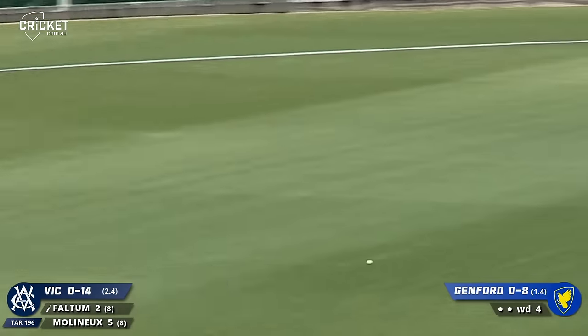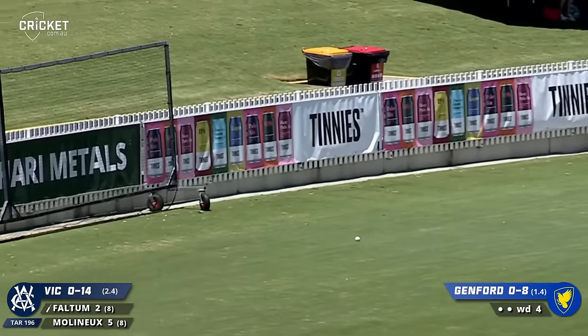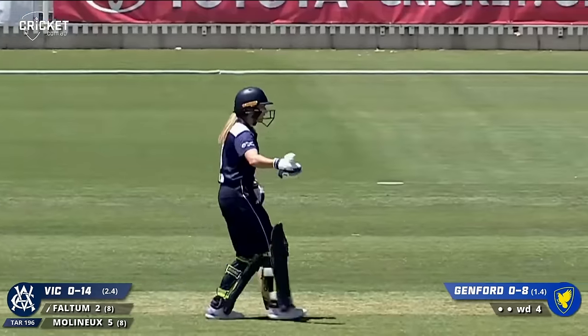Short outside off, cut beautifully - that will be four. And that will be a real confidence booster for Nicole Fulton. She got all of that one.